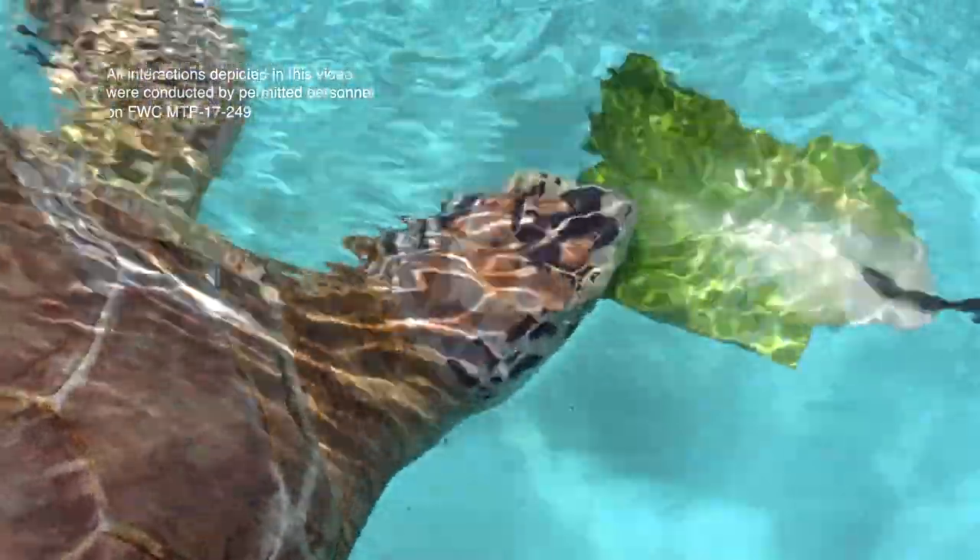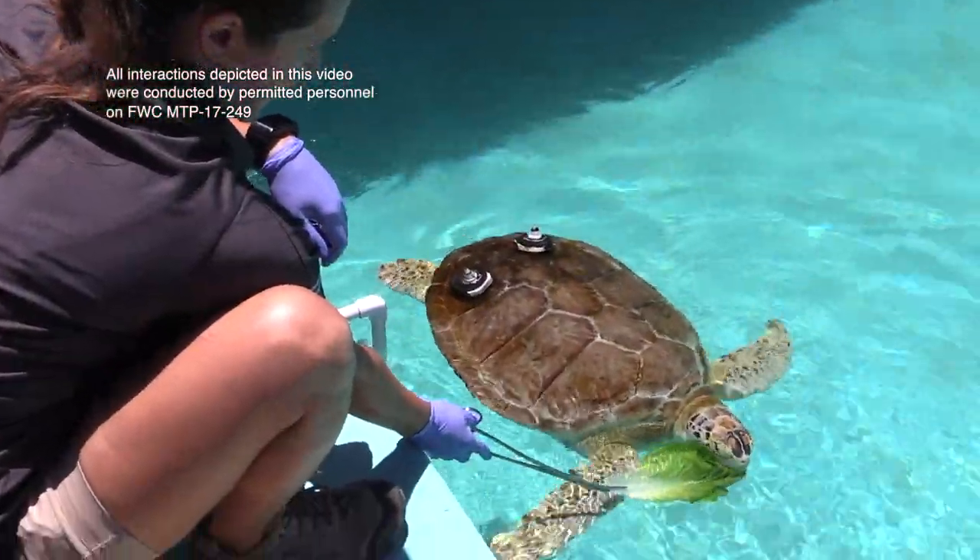She gets green leafy lettuce, romaine lettuce, cucumber, and bell pepper. She does get a little bit of seafood in her diet as well.